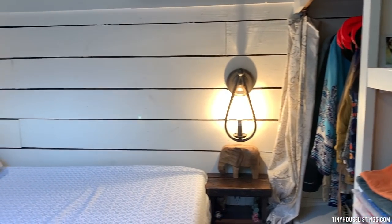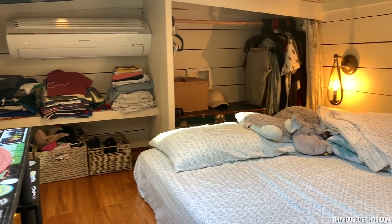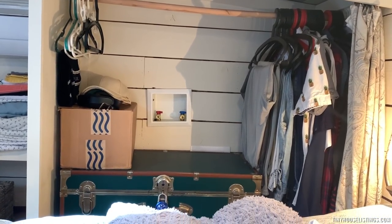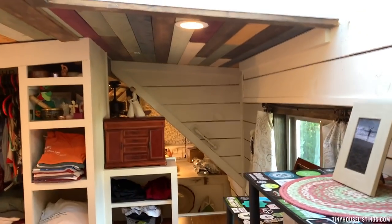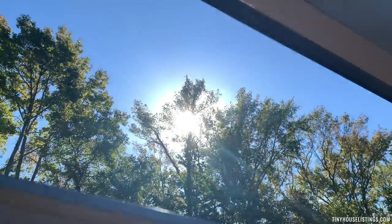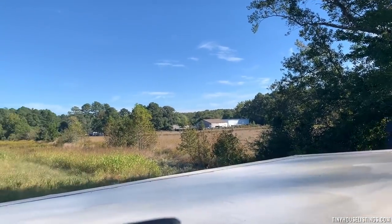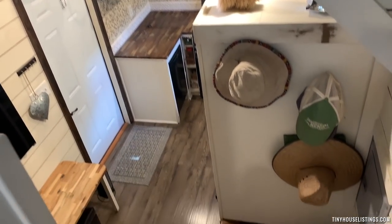There are lots of outlets for plugs and more storage. In this closet we have a setup for a washer/dryer combo hookup. My favorite part of the loft is the skylight that opens up — you can even get to the roof from here. And just to show you the view from the loft down into the living room.